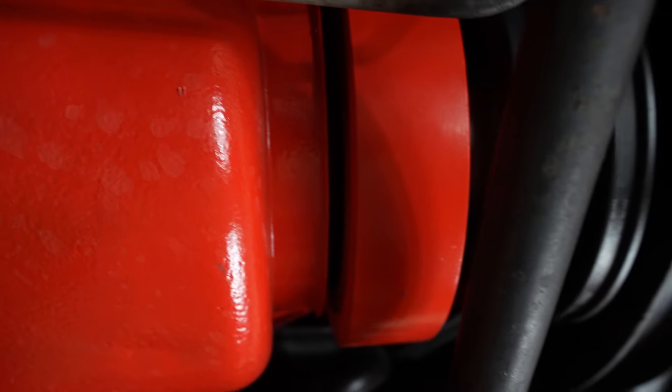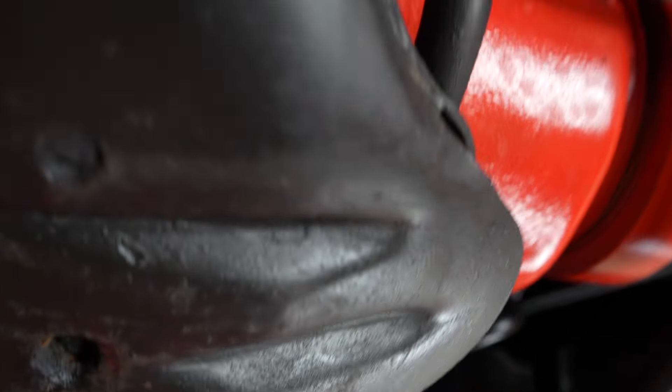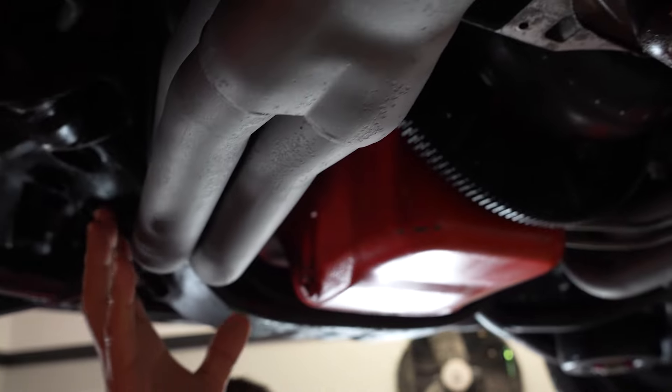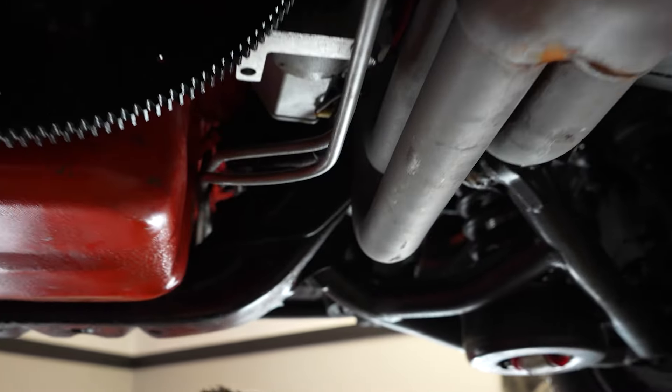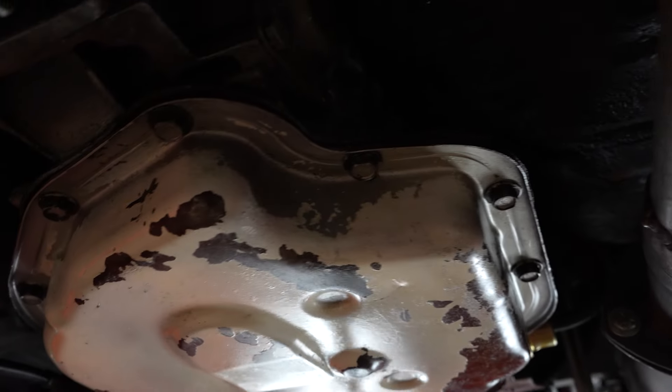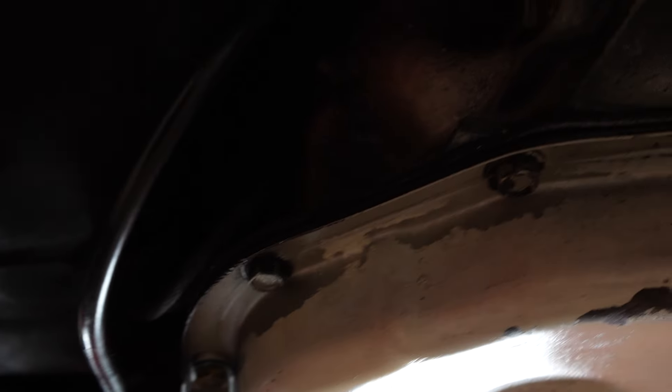Underneath our 1971 Chevrolet Chevelle — disc brakes up front on this car. We can get a really good shot of the front seal at the front of the pan, past the cross member. Everything looks to be dry at this time. You have tubular lower control arms and tubular upper control arms. The speedo cable is dry, and the tail shaft seal looks dry.